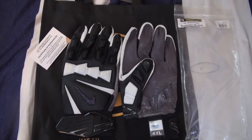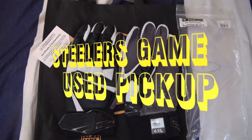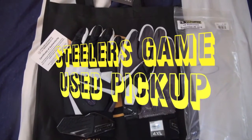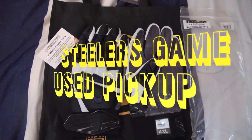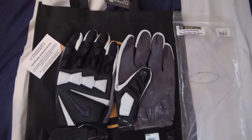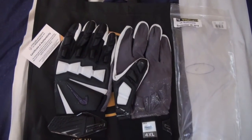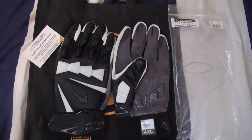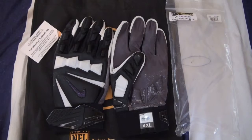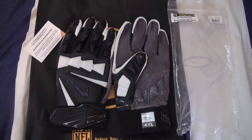What's up YouTube, Steelers Sideline back with another game-used pickup. We'll jump right into this — another pair of game-used gloves, these ones from Alejandro Villanueva. This was first Baltimore, September 30th, 2018. I'll try to get you some pictures as the video is going, like I usually do.